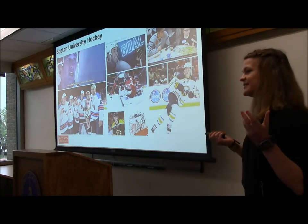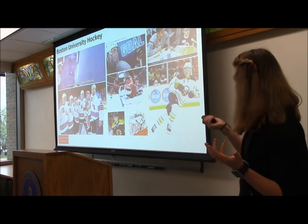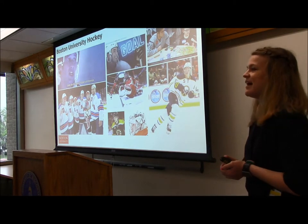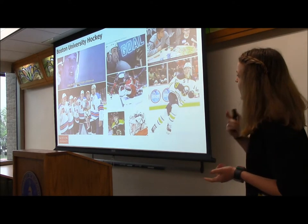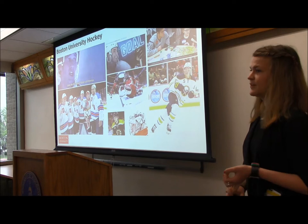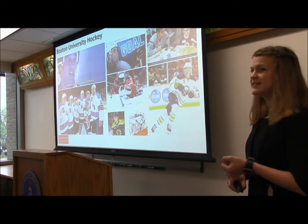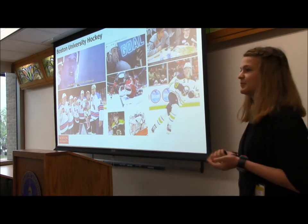Historically BU hockey doesn't need much of an introduction. If you've seen Miracle, you know what's up. But even in just the past three seasons I've had the opportunity to work alongside some really extraordinary young players: an AHL Rookie of the Year, AHL Man of the Year, 13 different players who've represented the United States, Canada, and Sweden at the World Junior Championships, 19 NHL draft picks, and some ginger kid who has been doing pretty okay for Buffalo.